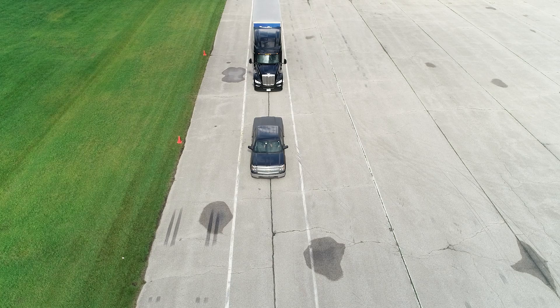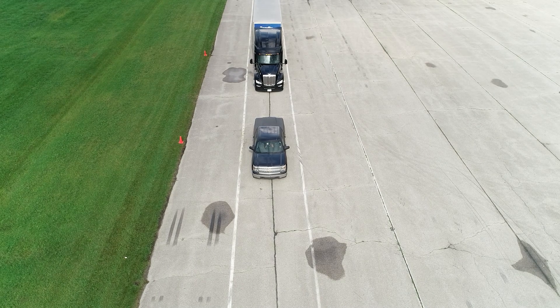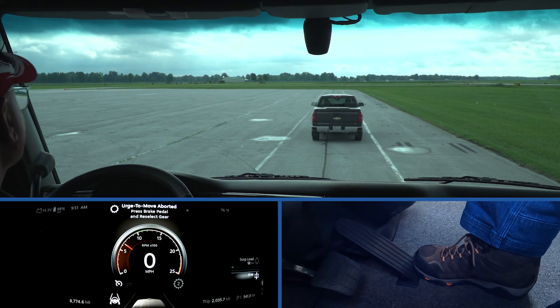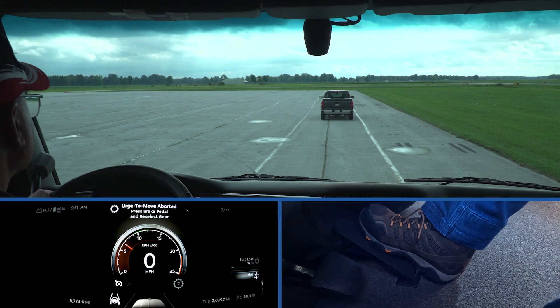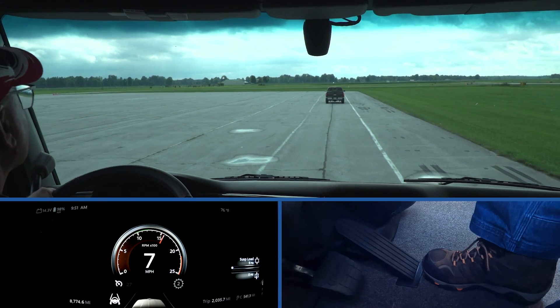In another scenario, if the vehicle in front does not move within a few seconds, fusion's ACB feature will cancel and the service brakes will hold it until the driver takes action. The driver can resume cruise control by either pressing the cruise control switch or simply stepping on the accelerator.